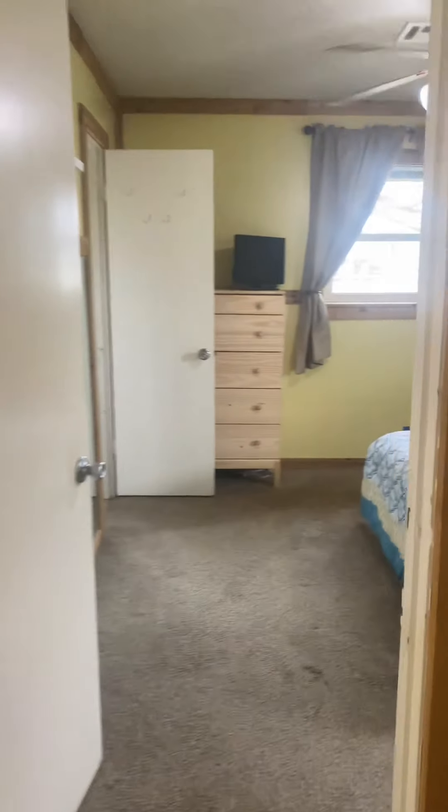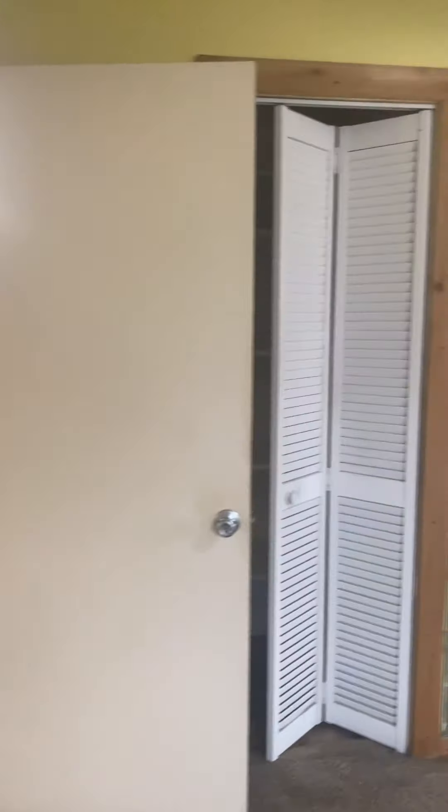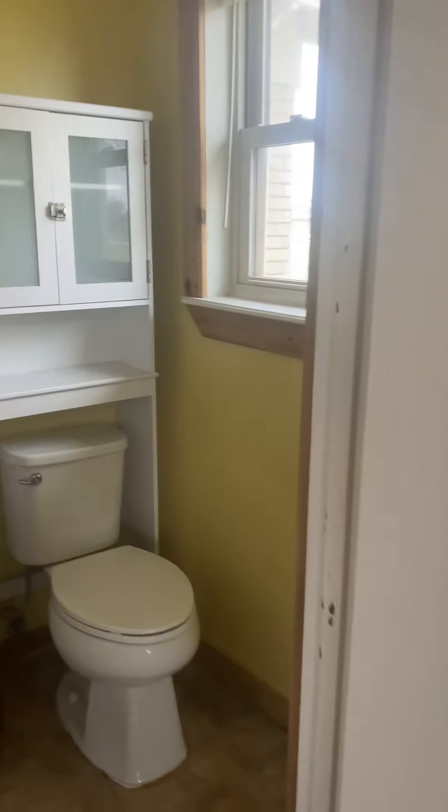Dressers come with it, bed can come with it. This is the master — it's got a nice big walk-in closet on it for an older home. There are even more built-ins here, and a stand-up shower stall on this one.